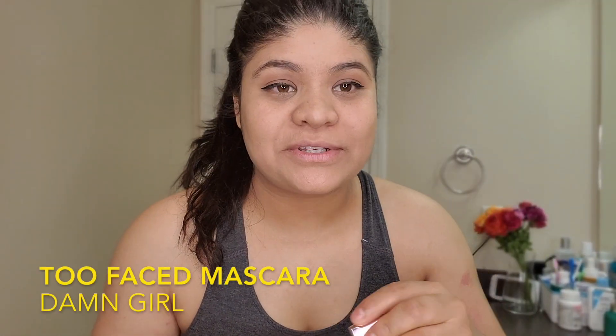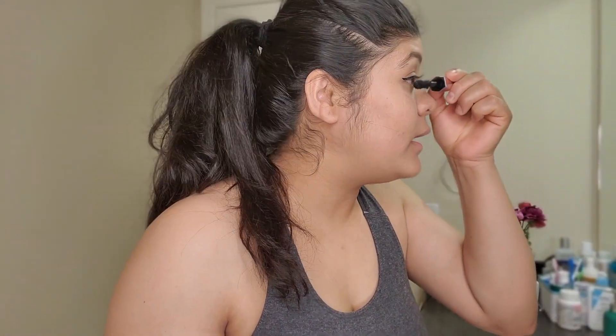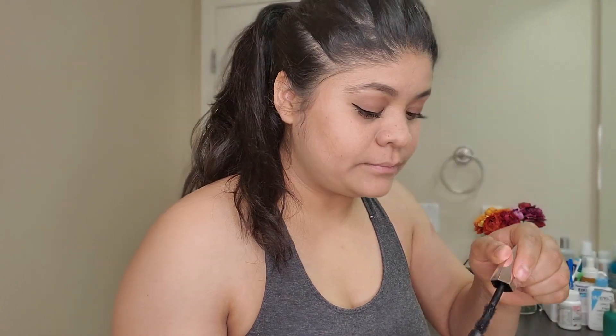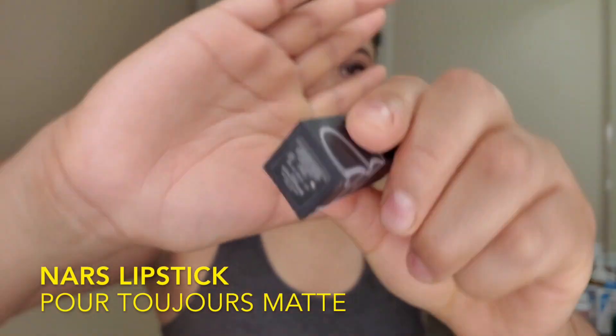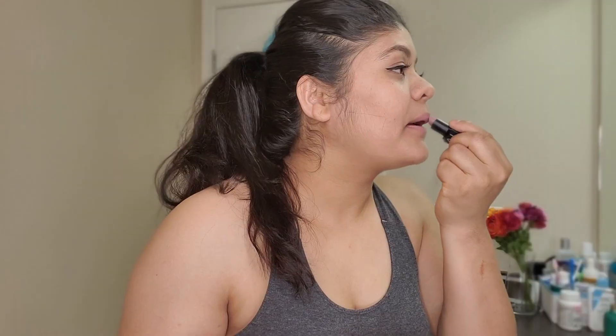Then eyeliner and finally mascara. This is my favorite lipstick. This just looks very natural on the skin — that's what I like.